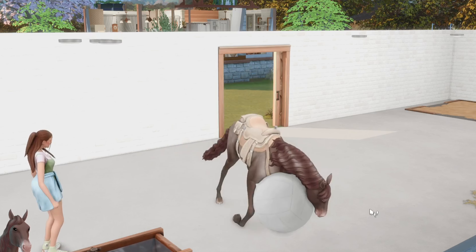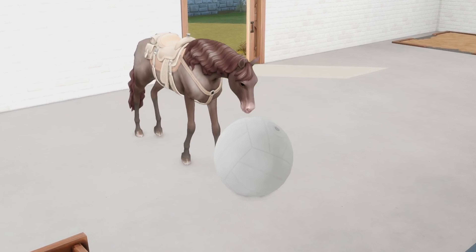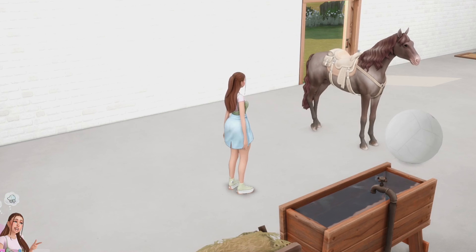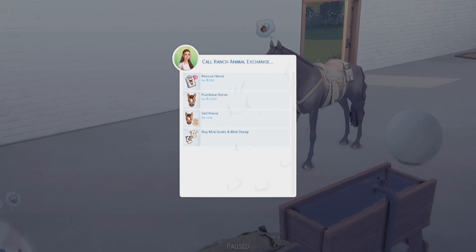Go on, Sheriff, show him what you got! Oh my god! This is amazing — I am obsessed. We have to get some more animals in here!